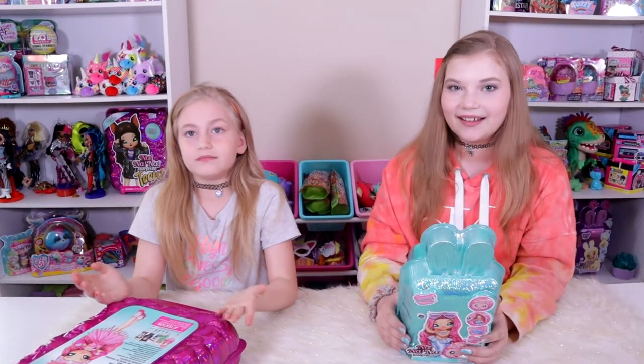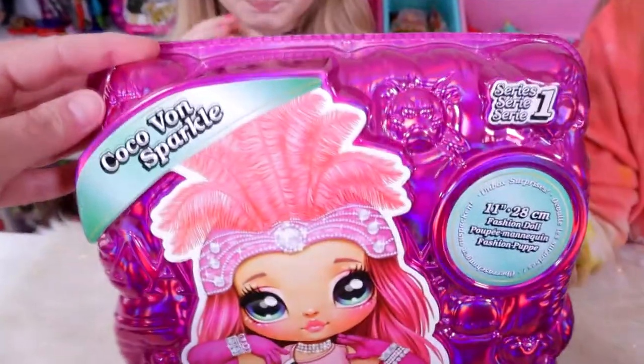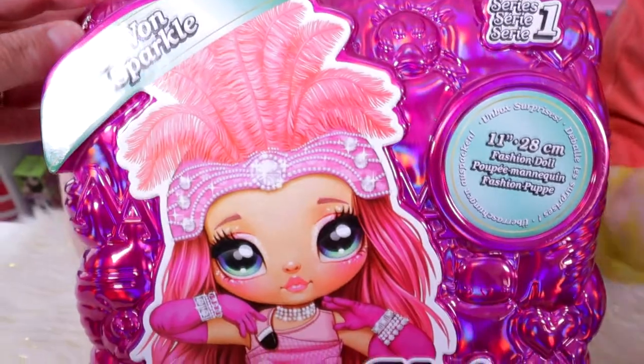It's finally all out of my house, so we're not going to pop the balloon. We're just going to open it and compare the two dolls and show them to you. So this is what it looks like — Coco Van Sparkle.